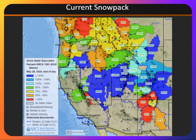Snowpack has been on the downward trend, but in late May, we were still above normal across Nevada and Utah. It does continue to melt with the periods of warmer temperatures, despite the storms moving through. However, there is still snow in the highest elevations.